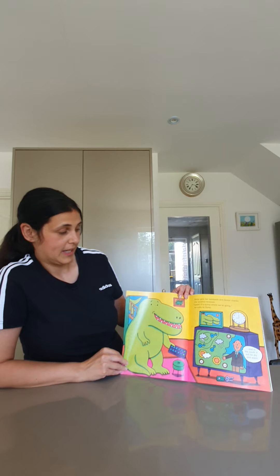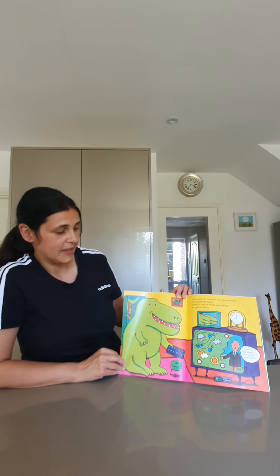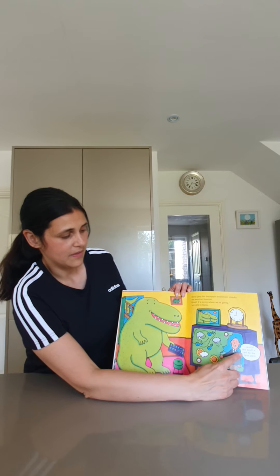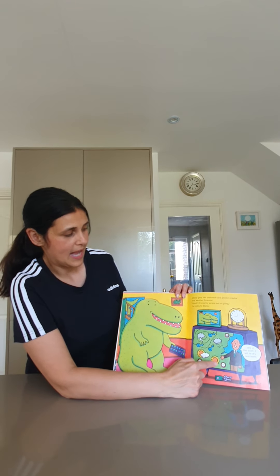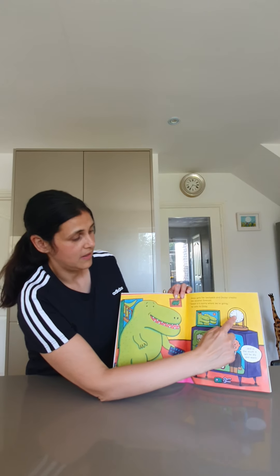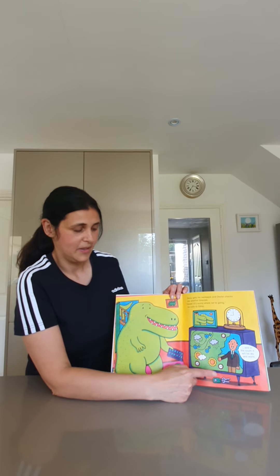Daisy gets her backpack and Dexter checks the weather forecast. "It's sunny where we're going," he calls out to Daisy, "and in the south it will be dry and warm." I see a clock on top of the TV — nine o'clock in the morning — and I bet someone's going to be looking for their car keys, which are under the TV.